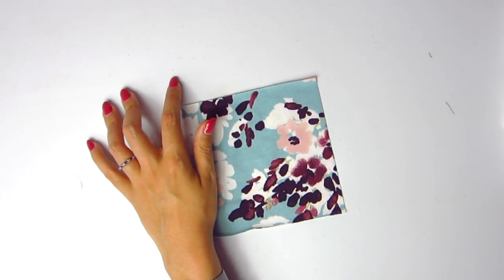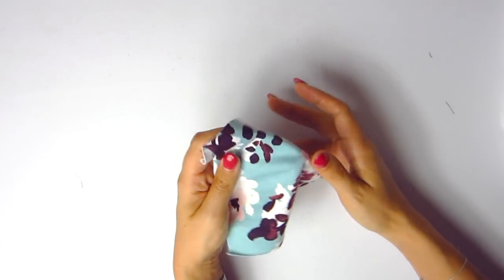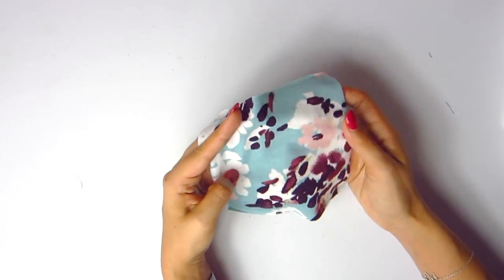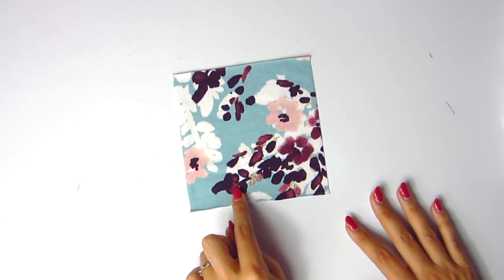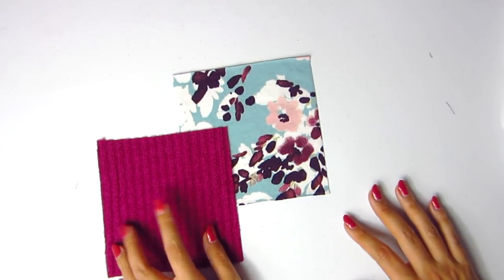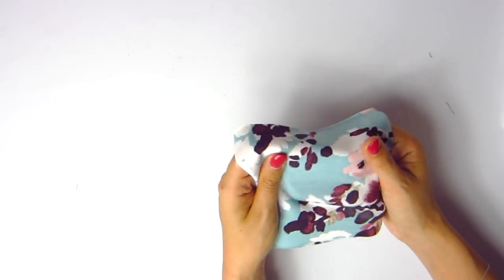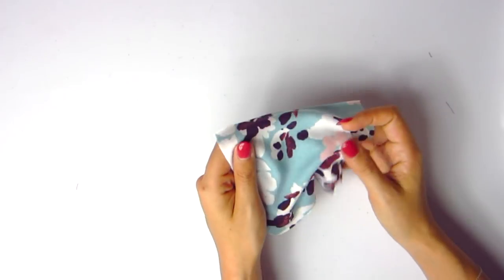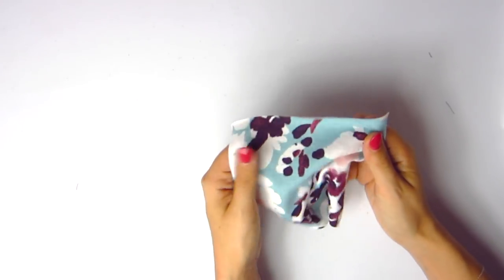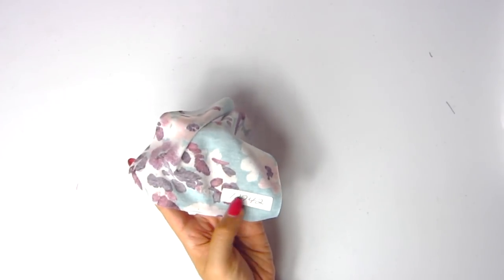Now we have brushstroke floral brushed jersey knit in blue. This is a lighter weight jersey — more of what I expect from jersey than the first one. The colors are a little lighter and brighter: sky blue, pink, purple, and magenta. It has a brushed texture and feels like really lightweight t-shirt material, super super soft. Item number 1-2-7-4-2.